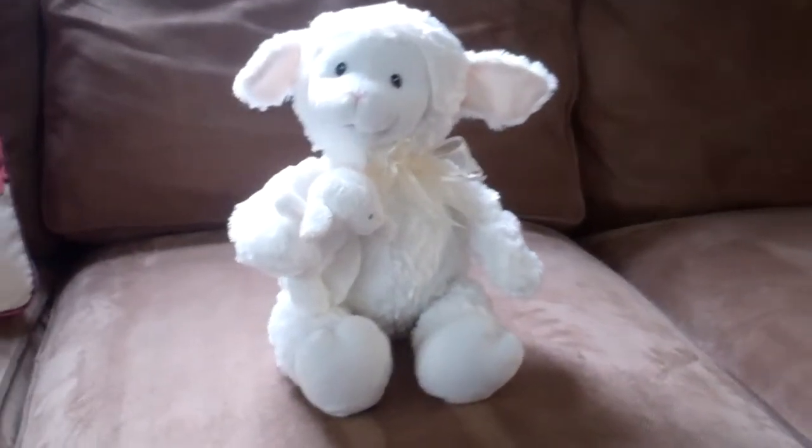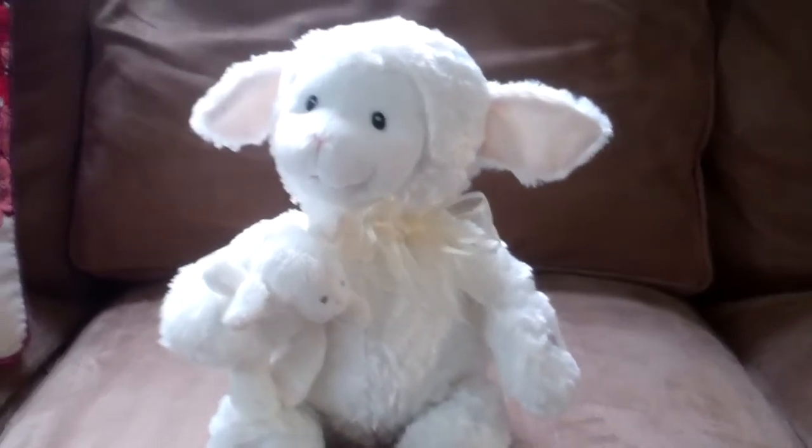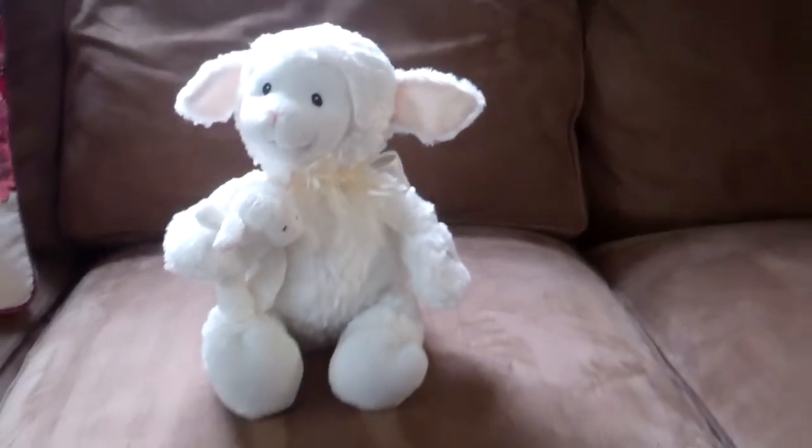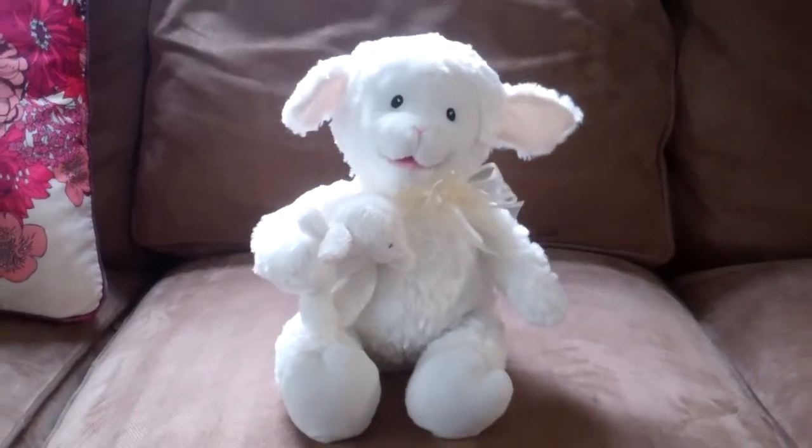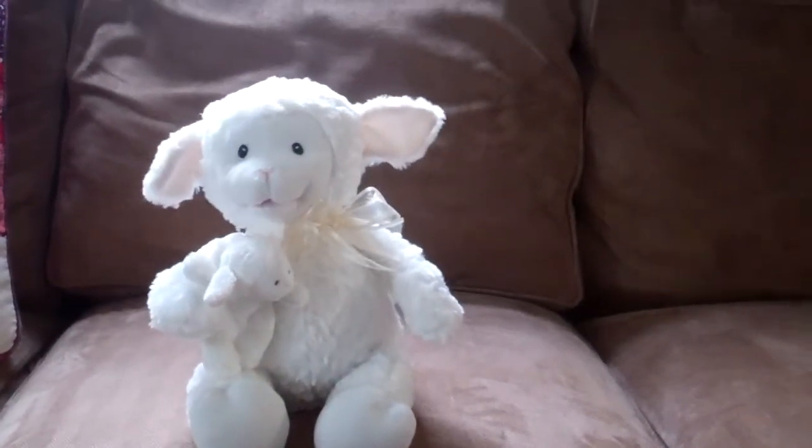But not only is she cute, she is lifelike. She goes from sitting here, adorable, to pressing this button. Here, sweetheart, I'm going to tell you some of your favorite nursery rhymes.